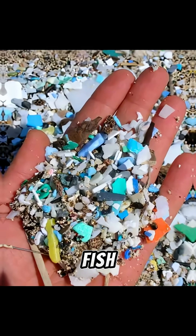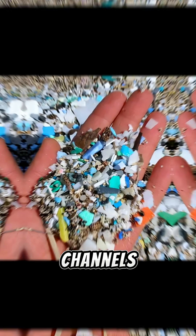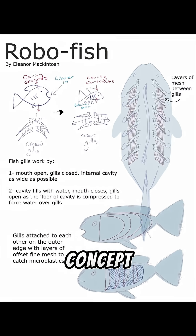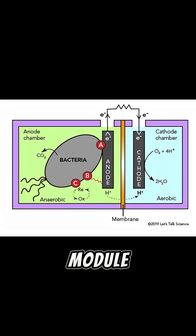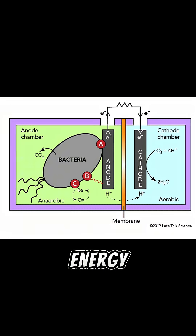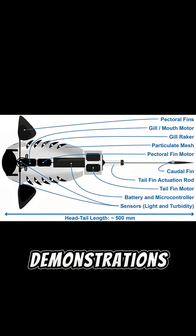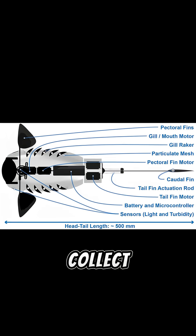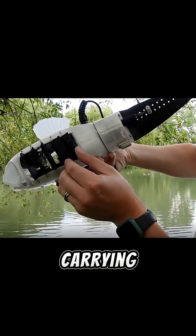Gilbert swims like a real fish and filters tiny plastic particles from the water using fine meshes and intake channels. What's clever is the concept: captured plastics are fed to an onboard microbial fuel cell or digestion module that helps produce electrical energy, allowing the robot to extend its mission without constant recharging. In trials and demonstrations, the team showed Gilbert can collect microplastic fragments and operate autonomously for extended periods while carrying its meal.